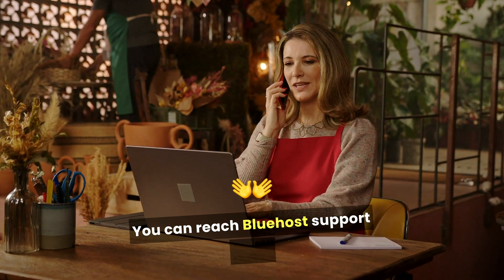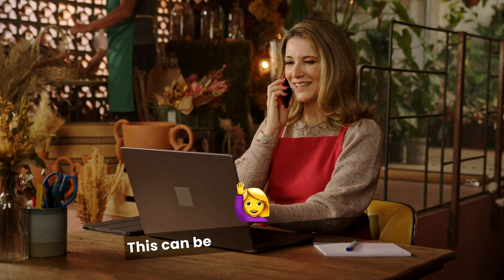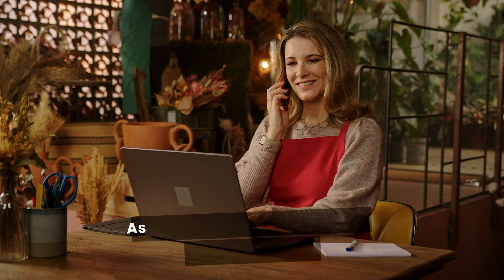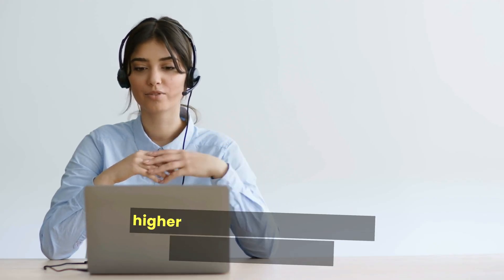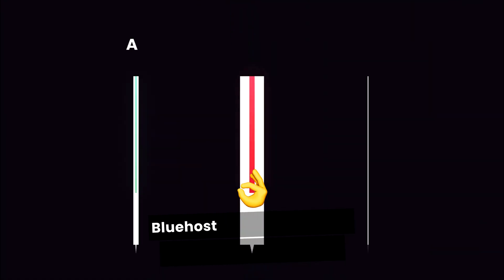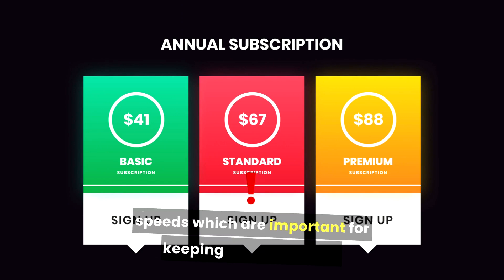You can reach Bluehost's support team 24/7 via phone or chat, which can be very helpful if you run into issues while setting up your site. As your website grows, you can easily upgrade to higher plans that allow for more visitors and features. Bluehost is also known for good uptime and fast loading speeds, which are important for keeping visitors happy.